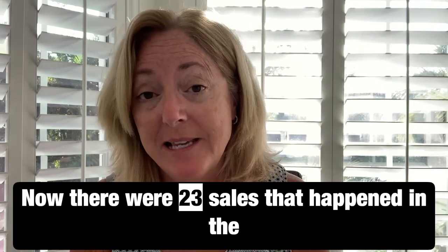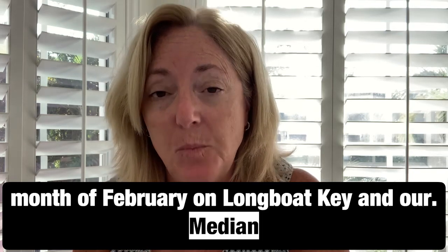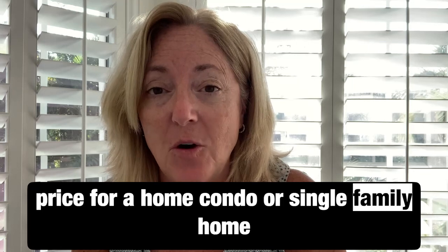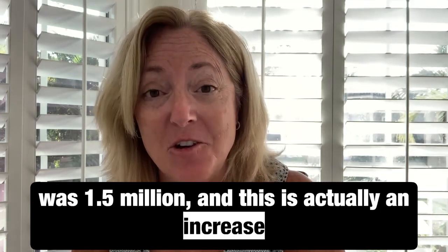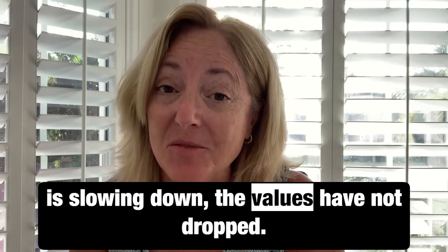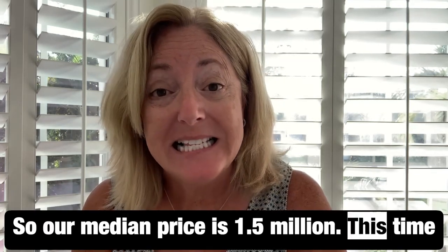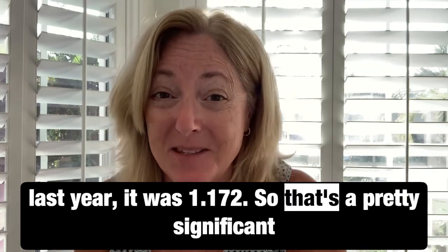There were 23 sales in the month of February on Longboat Key, and our median price — for condos or single-family homes combined — was $1.5 million. That's actually an increase over last year. You may hear reports that the market is slowing down, and while the pace is slowing, the values have not dropped. Last year at this time the median was $1.172 million, so that's a pretty significant increase.